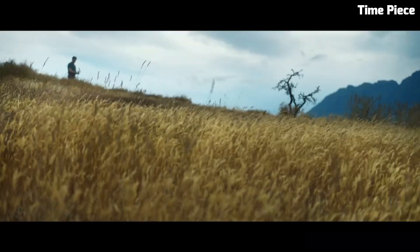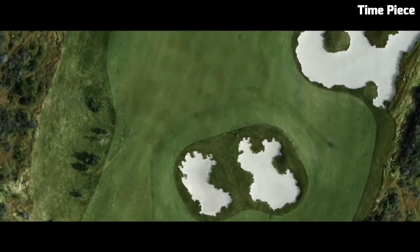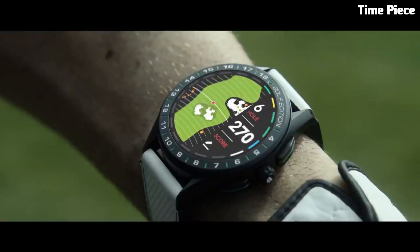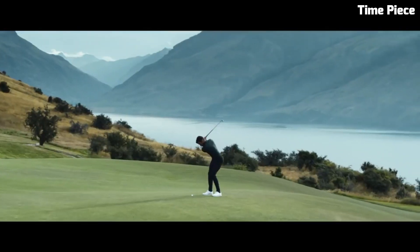Its lightweight titanium case ensures comfort, while the TAG Heuer Golf app provides insights and challenges, seamlessly connecting with smartphones. This timepiece also delivers notifications and fitness features, empowering golf enthusiasts to elevate their game and redefining elegance on the green.